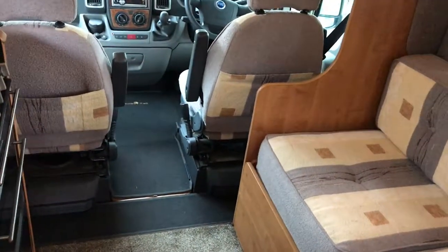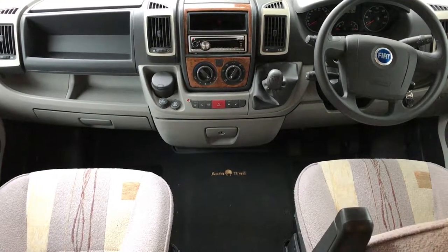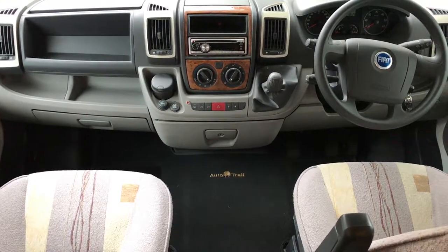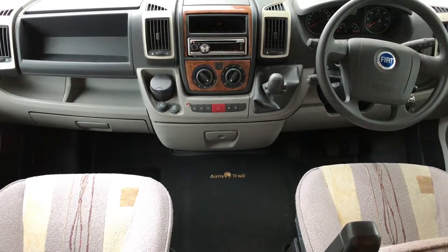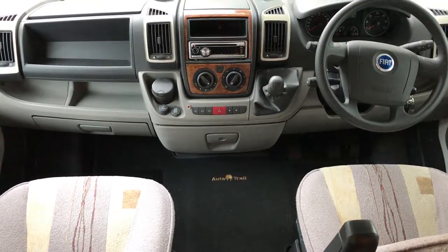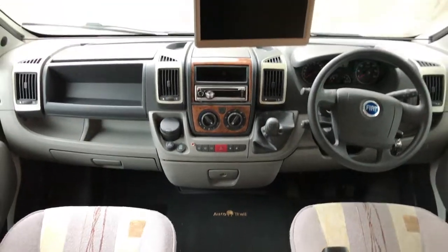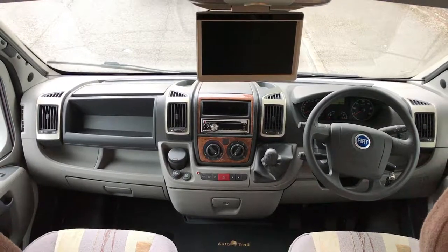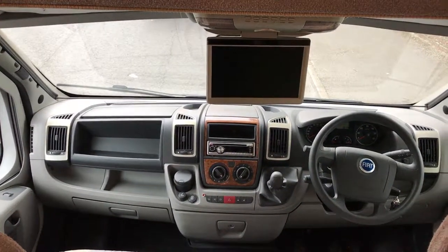As we step inside we start with the cab. It has air conditioning, six-speed gearbox, cruise control, electric windows and mirrors, as well as the TV DVD player just above, which doubles up as a reversing camera.